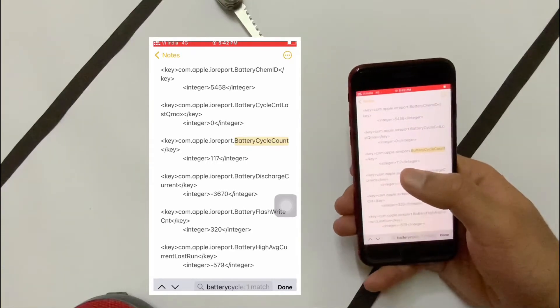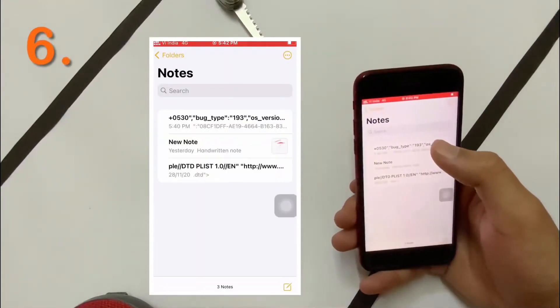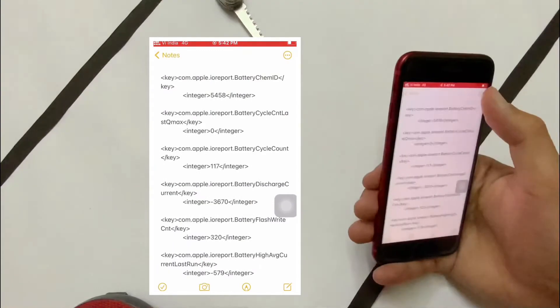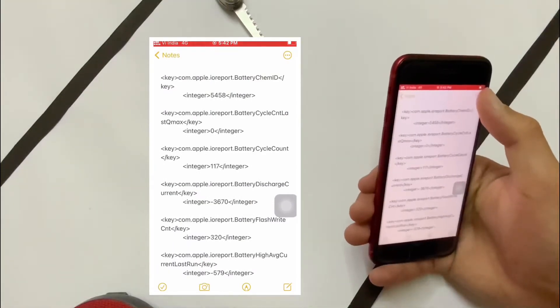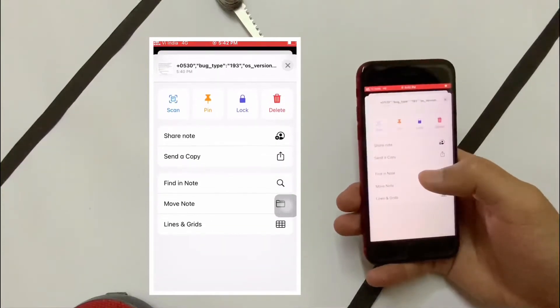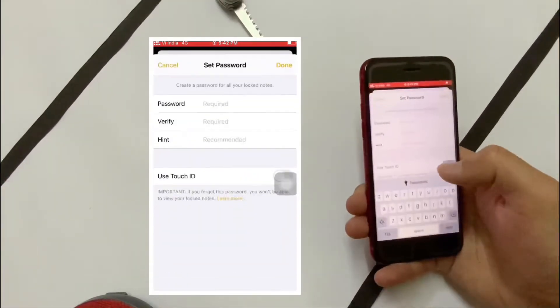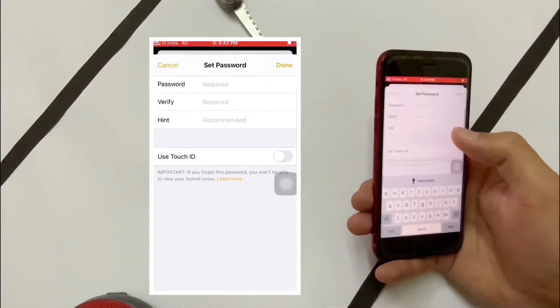You also have a feature to protect your notes so no one reads them, even if you hand someone your unlocked phone. Go to Lock Notes and lock them.